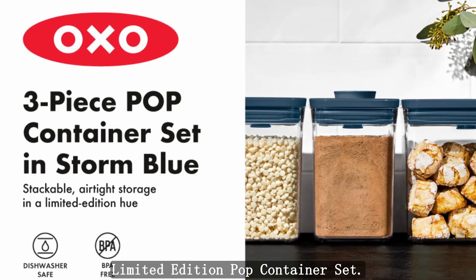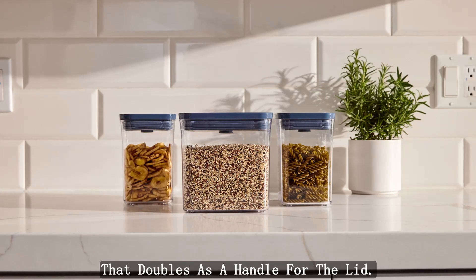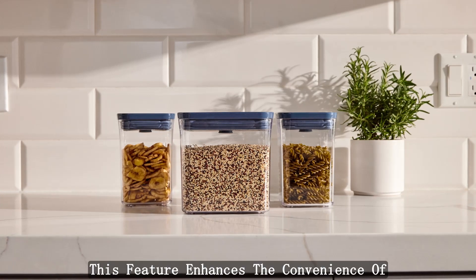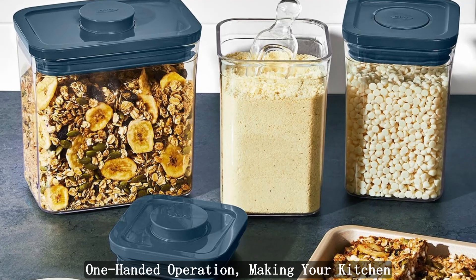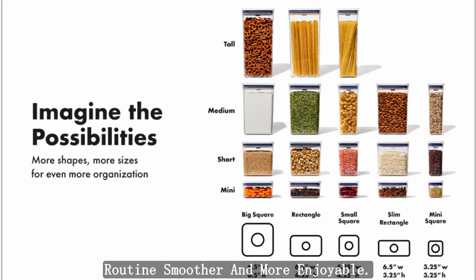Button Doubles as a Handle: Effortless functionality is a hallmark of the OXO Good Grips Limited Edition Pop Container Set. The clever design includes a button that doubles as a handle for the lid, enhancing the convenience of one-handed operation and making your kitchen routine smoother and more enjoyable.